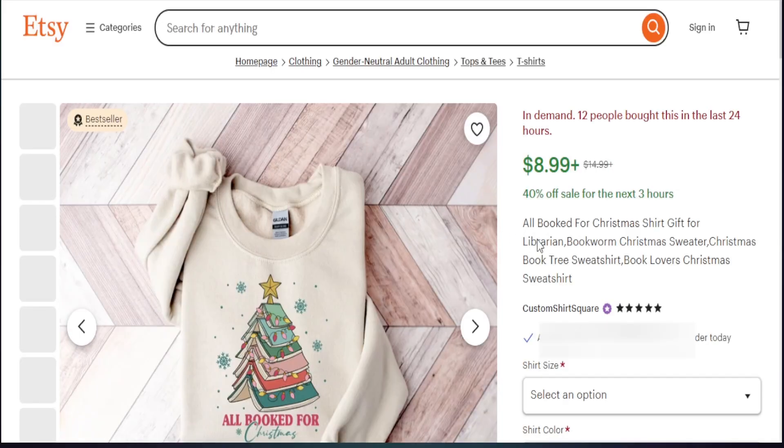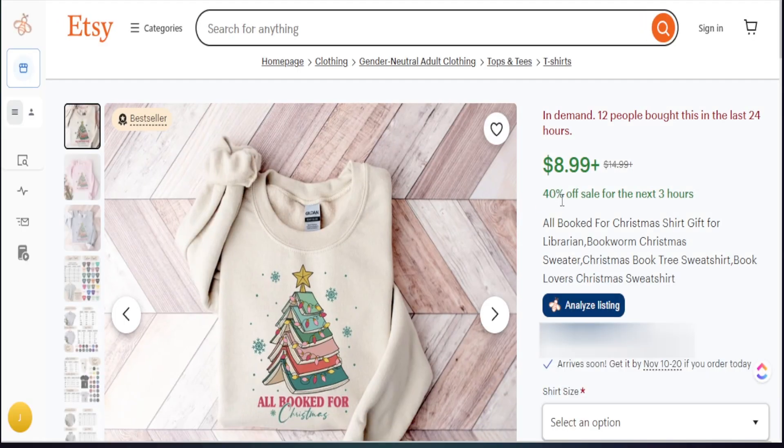I'll open this up to see any data points from Etsy confirming it's generating sales. We see a best sellers badge. All the products we're talking about today have these indications — Etsy is telling us they are in demand, people are buying in the last 24 hours. The Everbee tool is catching up to the sales, but we can still see unique things on Everbee's end like favorites to identify trending products. 12 people bought this in the last 24 hours — it has a best sellers badge and the red 'in demand' mark.